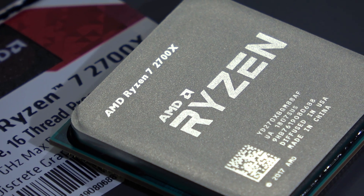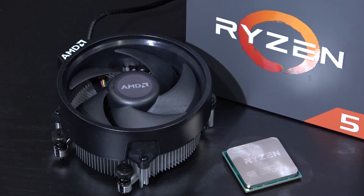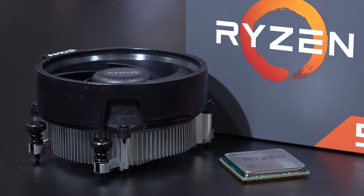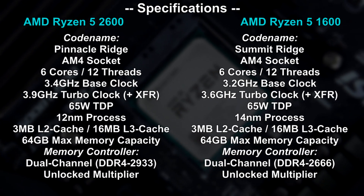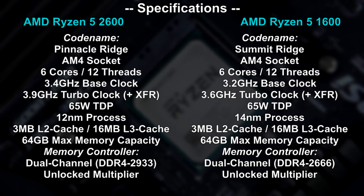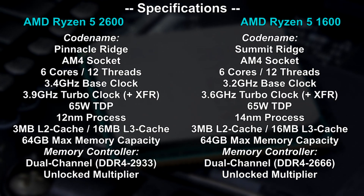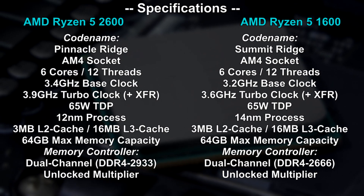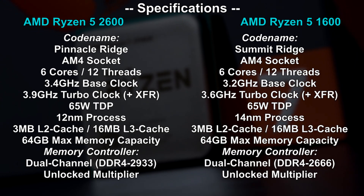Unlike the 2700X of the Ryzen 7 family, this Ryzen 5 non-X variant only comes with the not-so-beefy Wraith Stealth stock cooler by AMD. But at least it's something. Compared to the 2600's predecessor, the 1600, we are getting a little bit of a boost in clock speed with 2nd gen Ryzen. The manufacturing process has improved as well, and so did the memory controller. Surprisingly, the TDP of 65 watts remains unchanged, which is not the case with the 2700X compared to the 1700X.